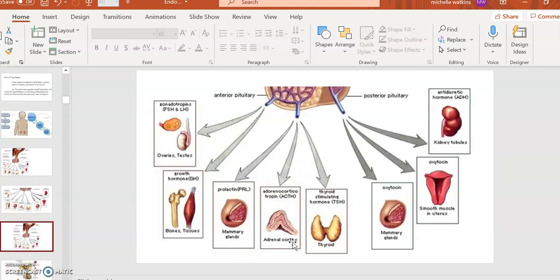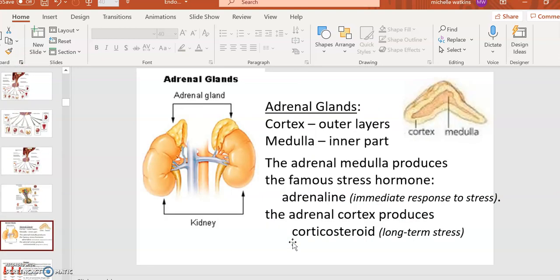Now let's look at the adrenal glands — the little glands atop the kidneys. Just like in other organs, the outer layer is called the cortex and the inner layer is called the medulla. The adrenal medulla produces the very famous hormone adrenaline, which coordinates your body's immediate response to stress, urgency, or emergency. The adrenal cortex — the outer part — produces corticosteroids, which are your response to long-term stress.